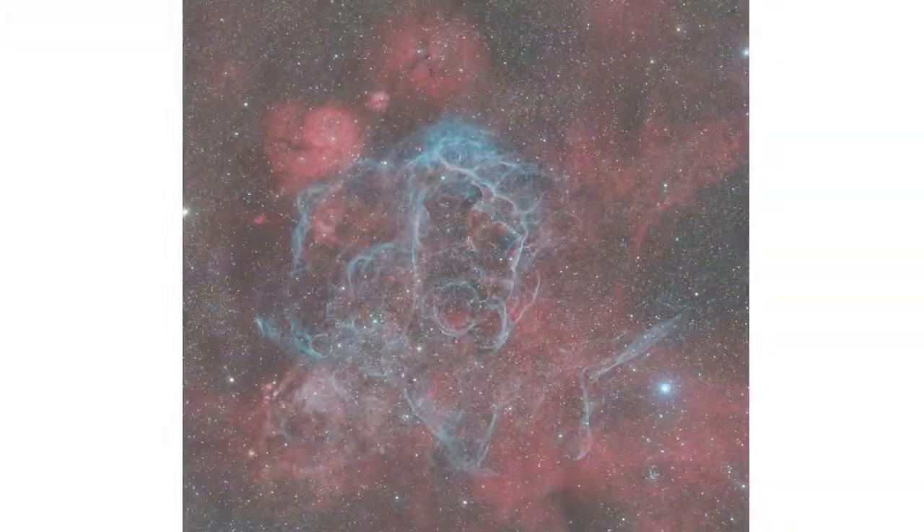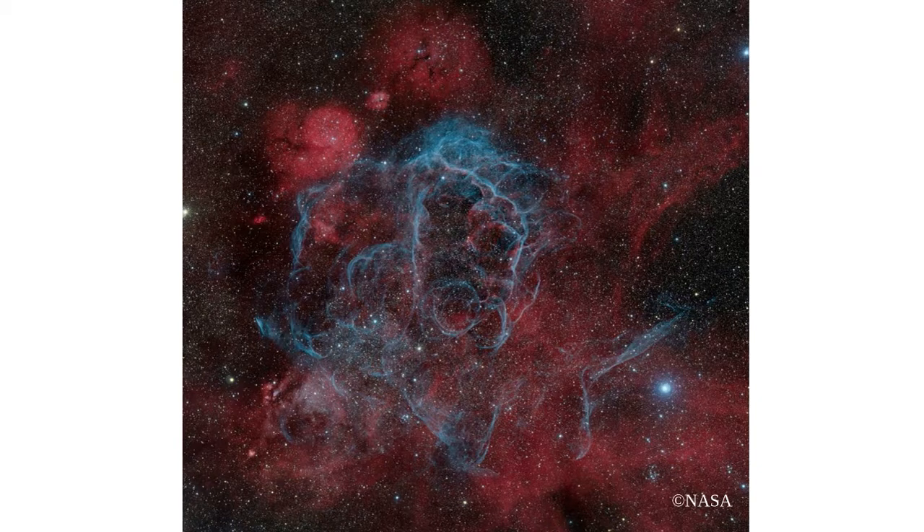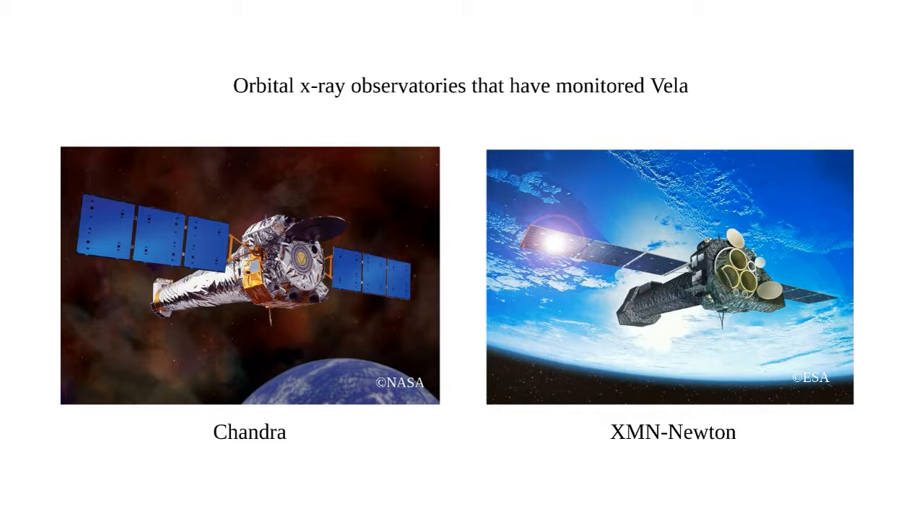Why look at this particular supernova? The Vela supernova remnant is very large on the sky — it covers roughly eight degrees in a circle, which is 16 times the size of the full moon, a massive expanse. Because of that, we haven't fully characterized all of the remnant. We've looked at bits and pieces with other X-ray observatories like the Chandra X-ray Observatory and XMM-Newton. However, suborbital rockets give us the ability to see a large field of view that those observatories can't. Our large field-of-view diffuse spectrometer can characterize the X-ray emission and see what's going on with the temperature, density, and age of the plasma.